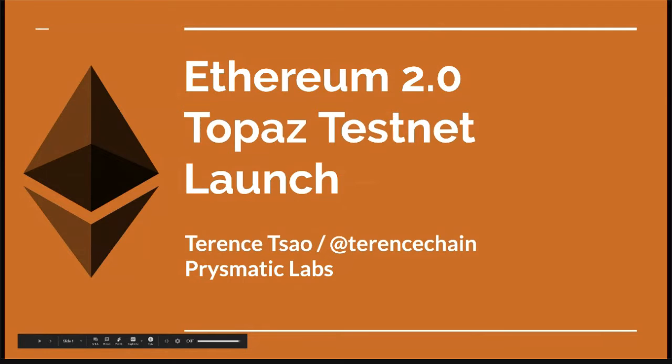Hey everyone, Terence from Prismatic Labs here. Thanks for having me. I didn't know this is the last talk of the season, so thank you for staying towards the end. Today we'll talk about ETH2 and the Topaz testnet hosted by Prismatic Labs. Let's get started.